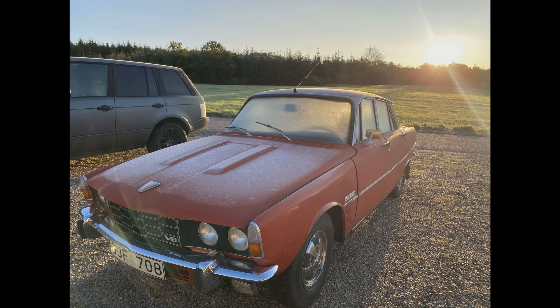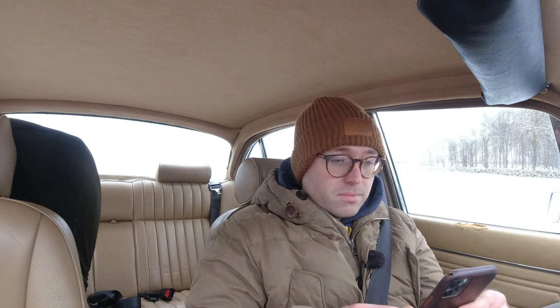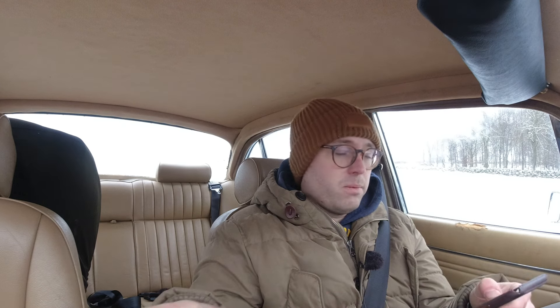Next we have the Rover P6 — a 1972 P6 V8. It needs new tires; they're over 20 years old and it's not nice to drive that car over 90 kilometers an hour — it's just not happy. So new tires. I also need to fix the muffler in the back which has a hole in it — I think I'm just going to buy the correct one. And if there's some money left over in the budget, new shocks would be nice. They're not leaking or anything but they squeak a bit from sitting.